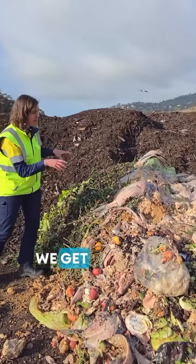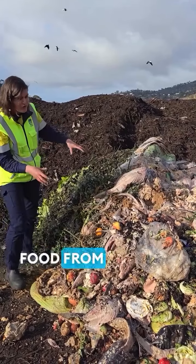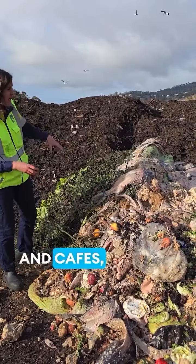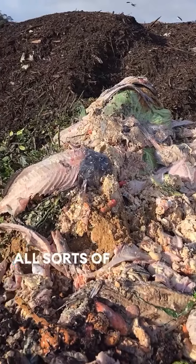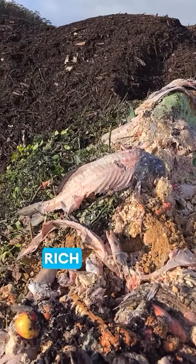So we can see we get things from food, from supermarkets and cafes, coffee grounds — all sorts of nitrogen-rich goodness.